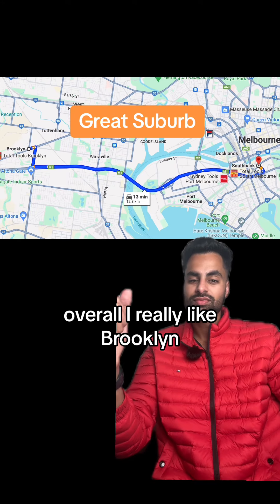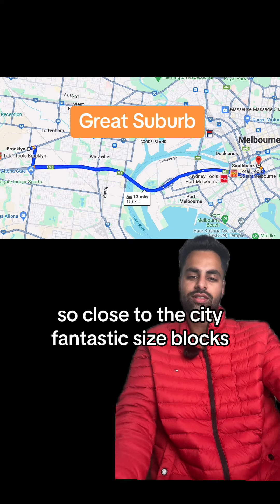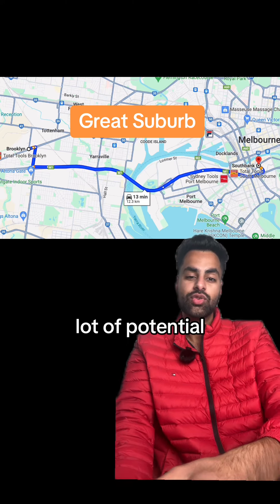Overall, I really like Brooklyn. So close to the city, fantastic-sized blocks, a lot of potential.